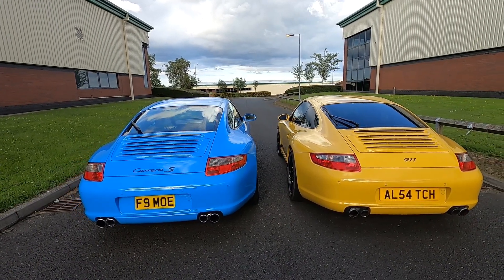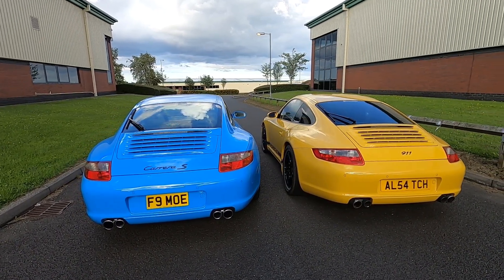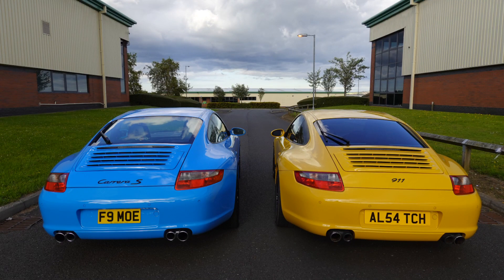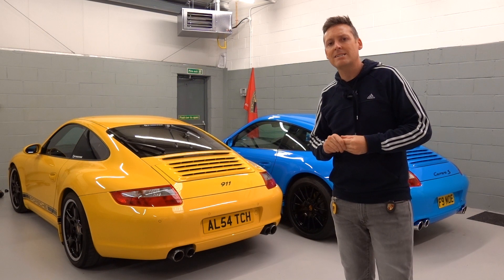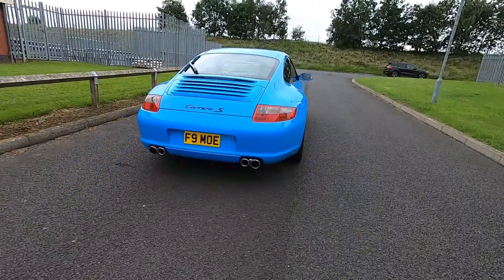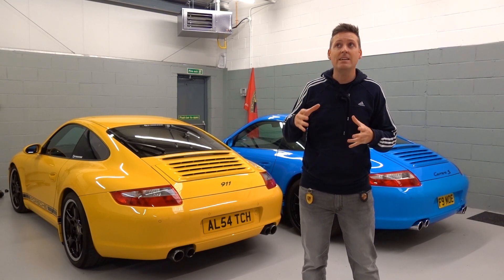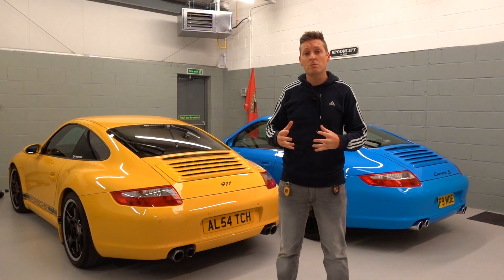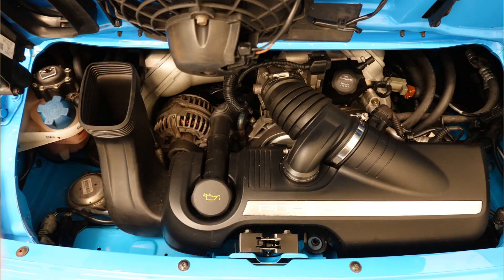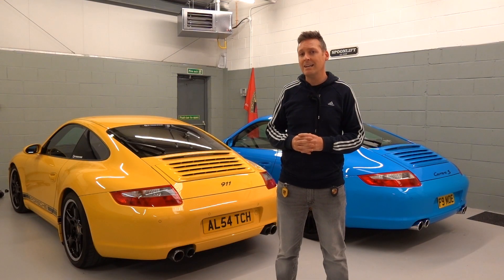Looking at the two cars from the rear, the difference between the two is 44mm. The 4S — the yellow car — is 44mm wider. Looking at them side by side though, it looks like a hell of a lot more. And I think when you see them side by side, the S does look quite slim, but when you see it out on the road it does actually look quite wide. With regards to weight, the yellow 4S weighs 1,475 kilograms. The blue S weighs 1,460 kilograms, so the S is 15 kilograms lighter than the 4S. They both have the same engine because they're both S models — a 355 brake horsepower, 3.8 litre flat six engine.